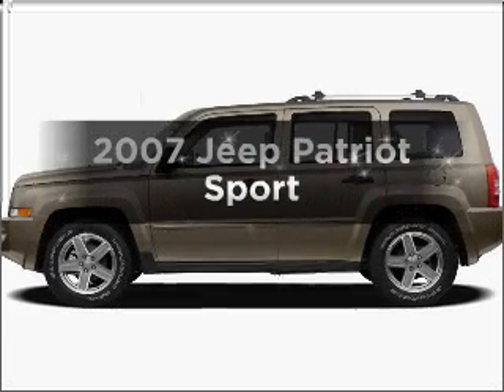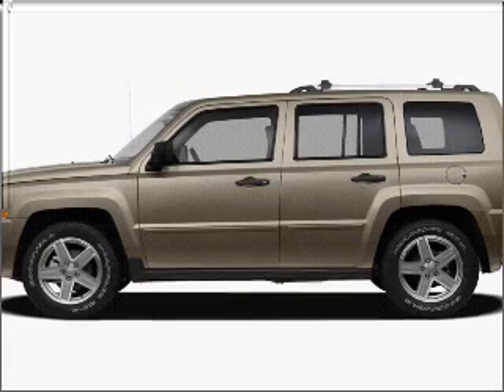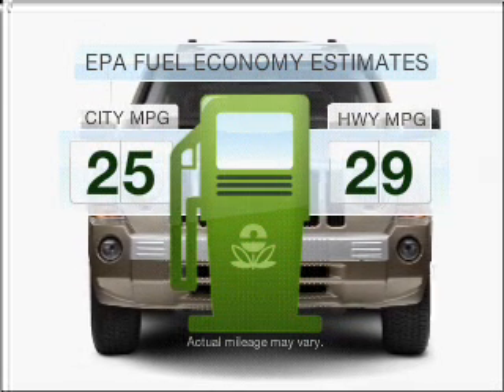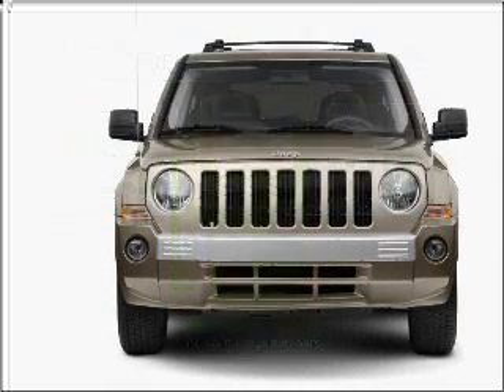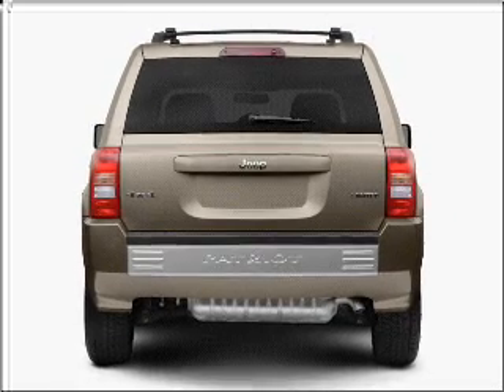Presenting the 2007 Jeep Patriot — travel the roads in style and comfort in this great vehicle. Low emissions and good fuel economy offered in this vehicle are important to you and to the environment. With an efficient four-cylinder engine connected to a smooth shifting transmission,